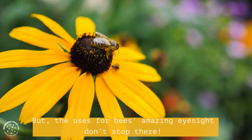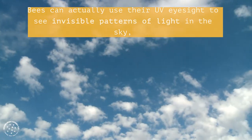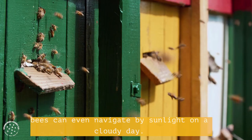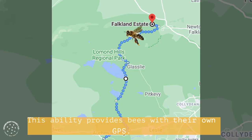But the uses for bees' amazing eyesight don't stop there. Bees can actually use their UV eyesight to see invisible patterns of light in the sky, and use these patterns to navigate back to the hive. Bees can even navigate by sunlight on a cloudy day. This ability provides bees with their own GPS.